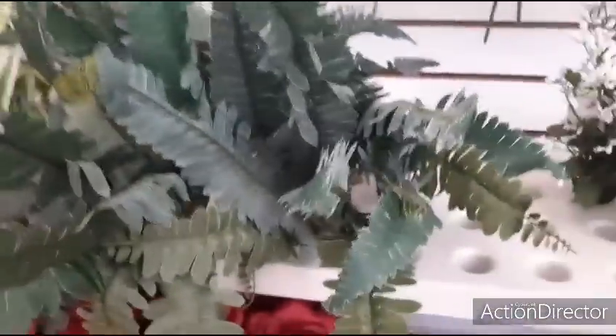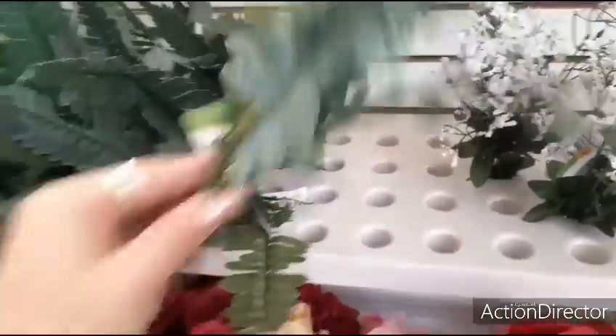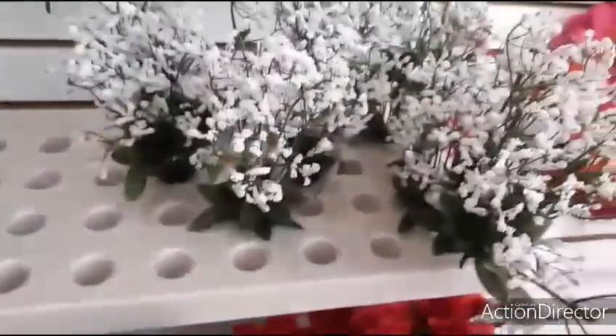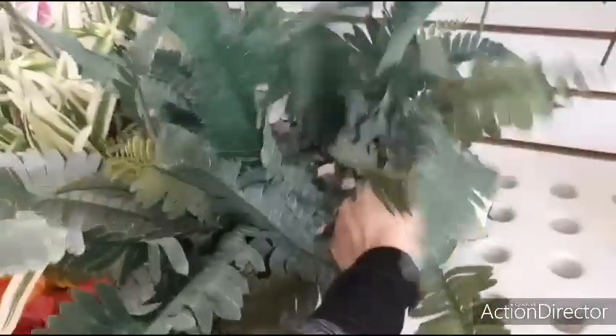Look at this cool faux fern — that is neat. Here's what a bundle is going to look like. Also baby's breath — I think I've showed you the baby's breath, but I just wanted to show you the fern, which I thought was really cool.